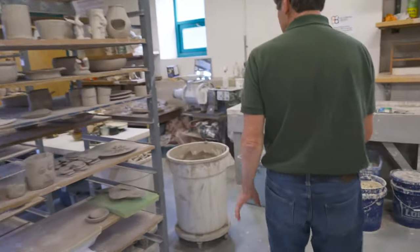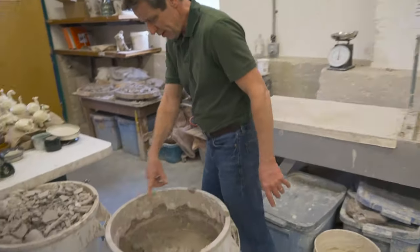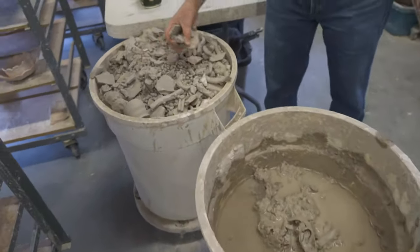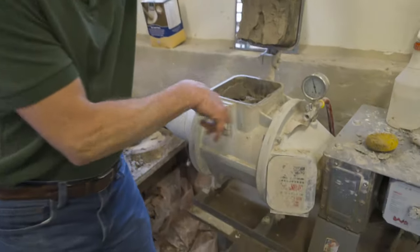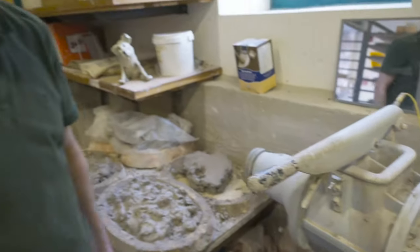We don't throw any clay away. You can see we've got these big buckets of clay right here — student work that's been tossed or scraps. We have a pug mill, so all the raw clay goes in here, gets mixed out, comes out, and it's reused. It's a very earth-friendly studio.